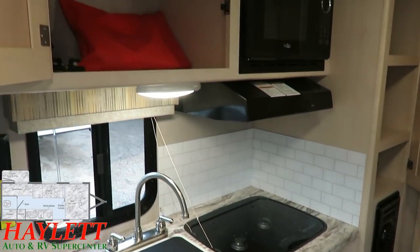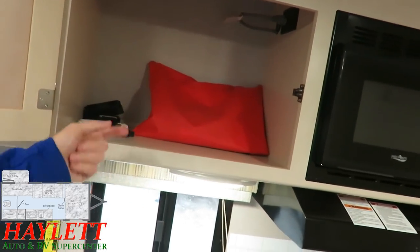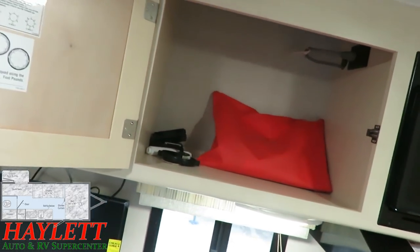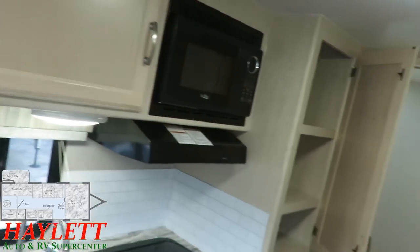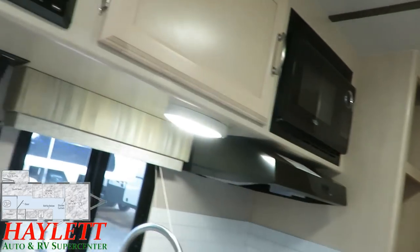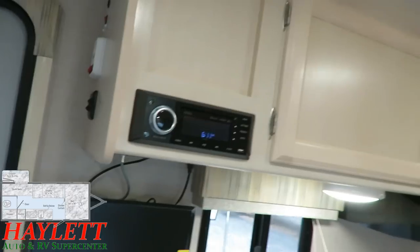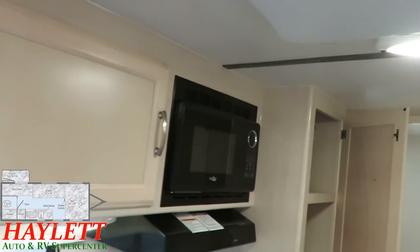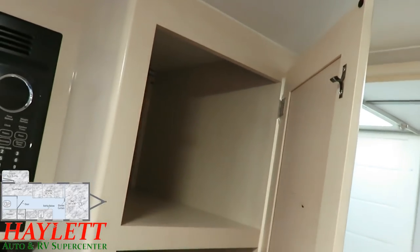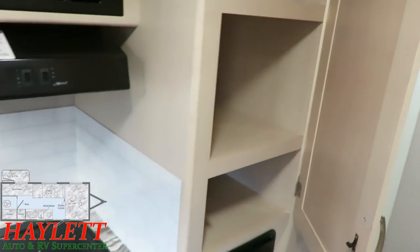Next to the microwave we do have a full-depth cabinet — they gave you what they could where they could. I don't want to miss the extra outlets under that overhead cabinet space, including USB plugs for phone charging. There's also a dedicated pantry — or you could use it as a linen cabinet — located near the bathroom area, above your propane furnace.